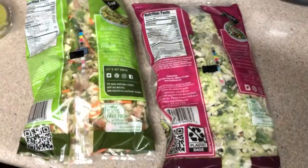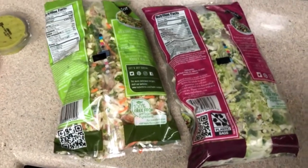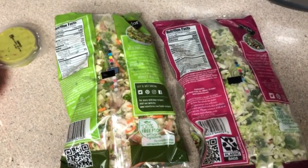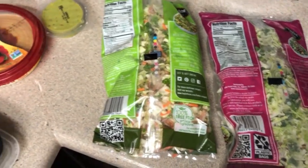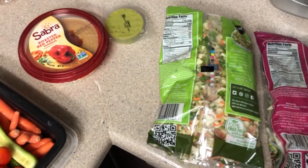Okay my friends, that is it for my meal prep. I'm not going to show you the slow cooker chicken because it's not very interesting. For this week, it's time to go quick and simple.